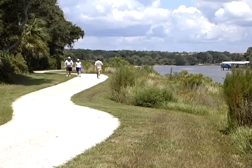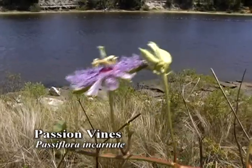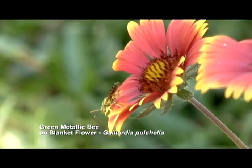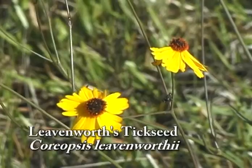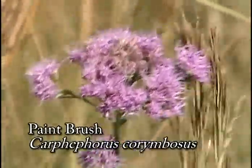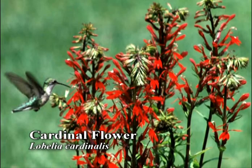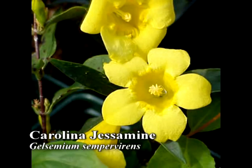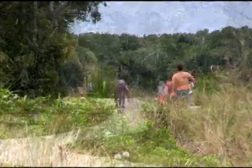No matter the season on the trail, Florida native plants are blooming. In spring and summer, you will see Passion Vines, Spanish Needle, Blanket Flower, Liatris, Coreopsis, Prickly Pear Cactus, and Florida Paintbrush. In fall and winter, Goldenrod, Cardinal Flower, Necklace Pod, Carolina Jessamine, and Cassia. Keep your eyes open to the beauty that surrounds you on the trail.